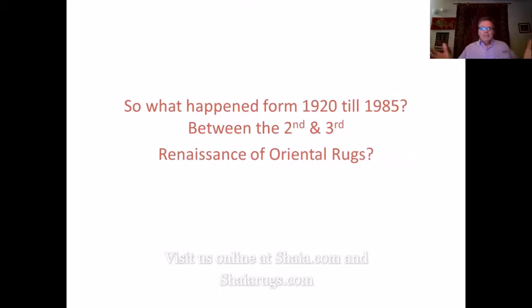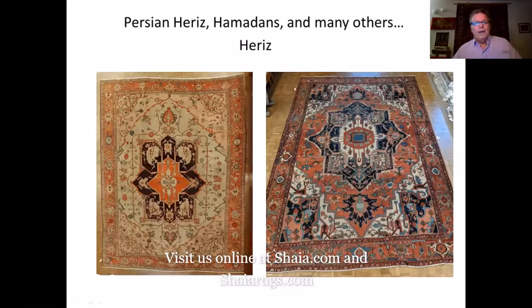So what happened from 1920 till 1985, between the second and third renaissance of oriental rugs? It's kind of interesting because as I showed you last week, you could already see in photographs of rugs from 1880 up to 1920 some deterioration. They just weren't as pretty. The demand was for busier designs and brighter colors. They developed chrome dyes and started using a lot of them, which we didn't like.